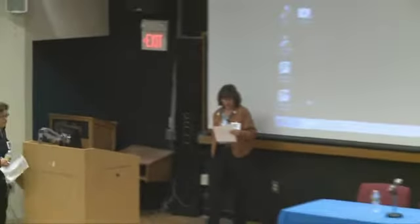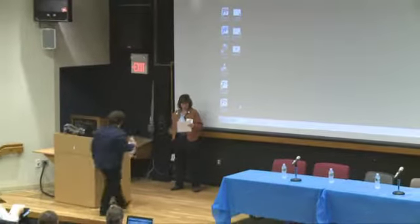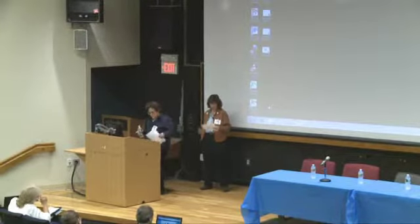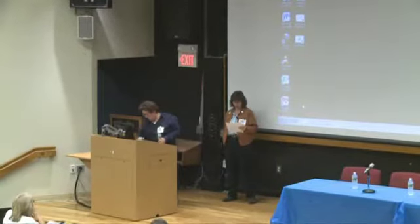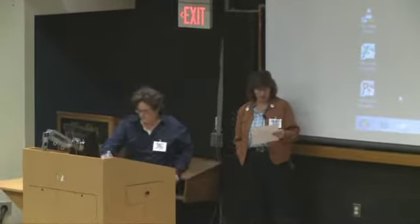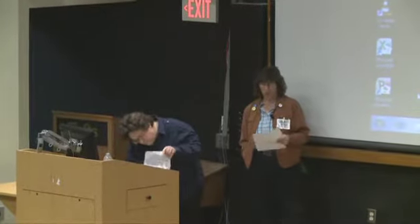Amy Stout is the electrical engineering and computer science librarian at MIT. She's liaison to the EECS community, collects books and journals for their collection, answers reference questions in the area, and advocates for open access with her community.